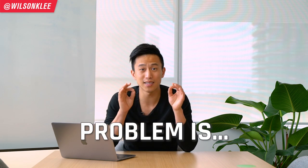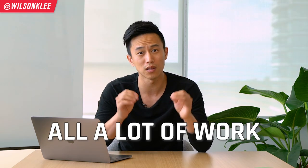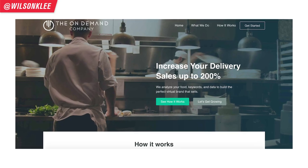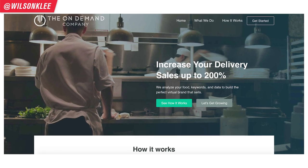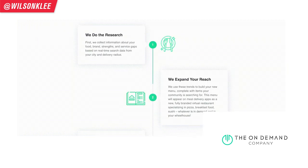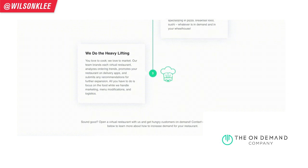The problem is that this is a lot of work. Finding hyper-targeted data is a lot of work. Doing two months of surveys is a lot of work. Branding, menu creation — all of this requires a ton of upfront investment. This is why I'm excited to introduce the On-Demand Company, where they come in and do everything for you — the analytics, the custom menu creation, the onboarding and marketing. All you have to do is turn on your tablet and start selling right away.